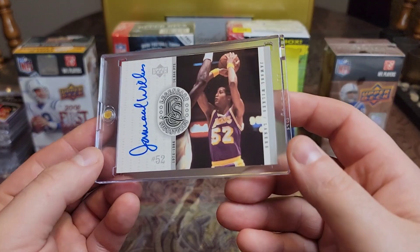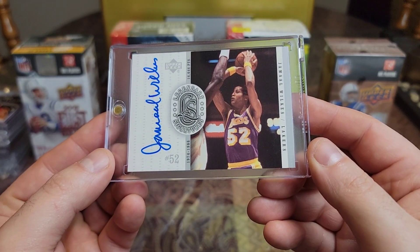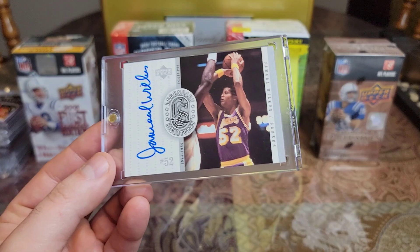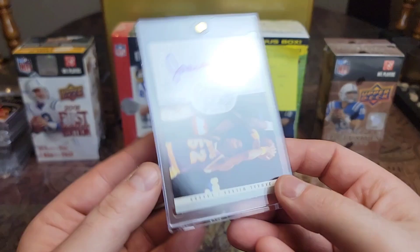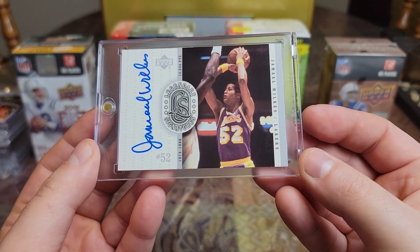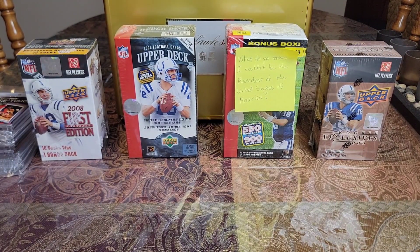Then we have a 2000 Upper Deck Legendary Signatures — Jamal Wilkes. Won four championships with the Lakers. He had that weird wraparound over-the-head shot, but it always went in. Love the auto. And these are all on-card autos, by the way.